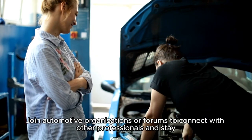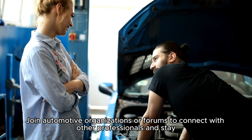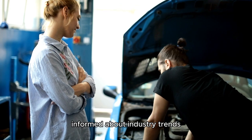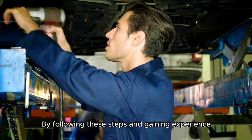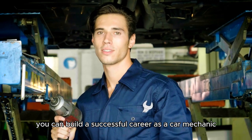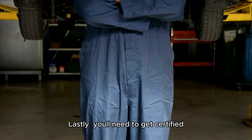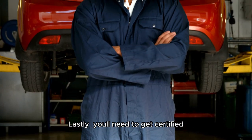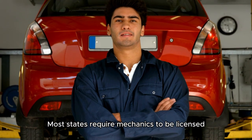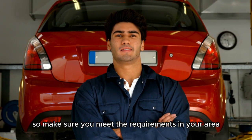Step 6 — Networking: Join automotive organizations or forums to connect with other professionals and stay informed about industry trends. By following these steps and gaining experience, you can build a successful career as a car mechanic. Lastly, you'll need to get certified. Most states require mechanics to be licensed, so make sure you meet the requirements in your area.